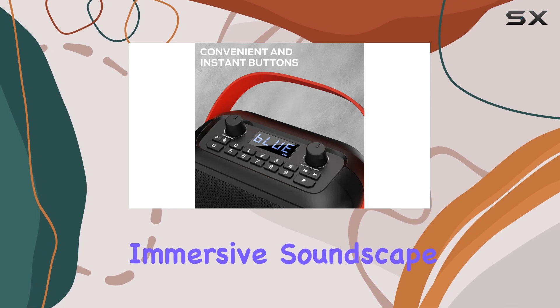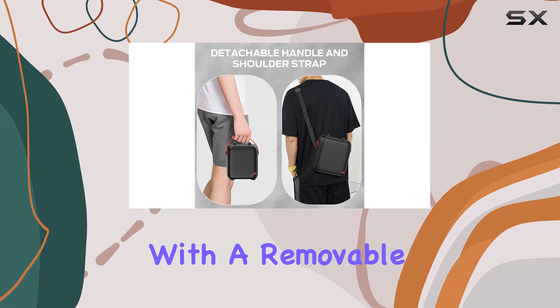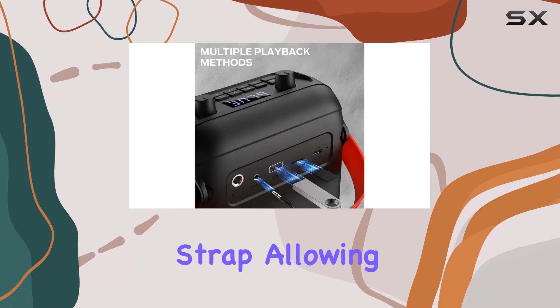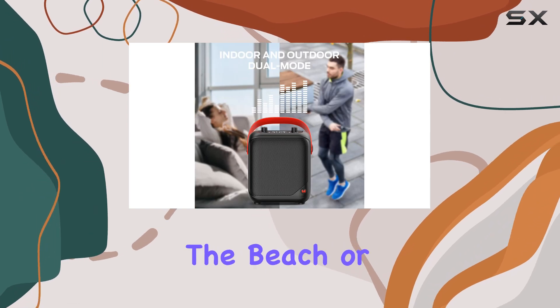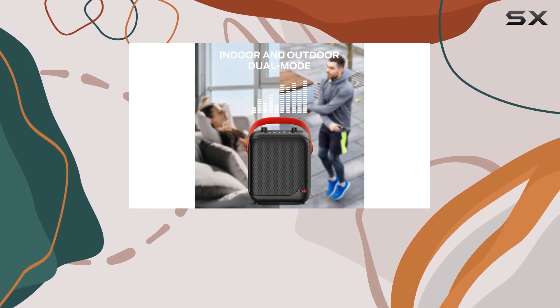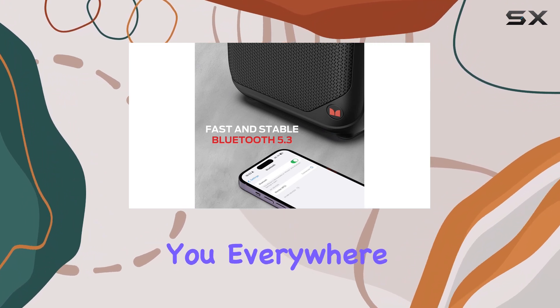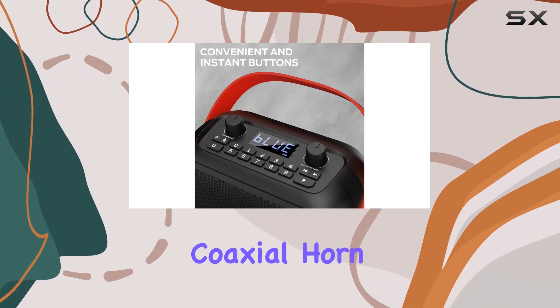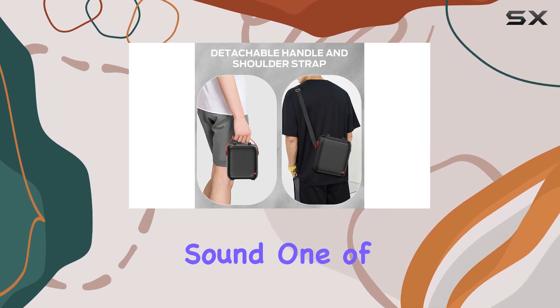Its compact and portable design is a standout feature, with a removable silicone strap and shoulder strap allowing for easy transportation. Whether you're camping, hitting the beach, or simply enjoying outdoor activities, this speaker ensures your music follows you everywhere. The built-in coaxial horn enhances the audio quality, providing a rich and full-bodied sound.